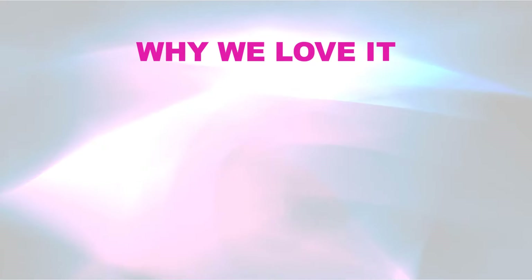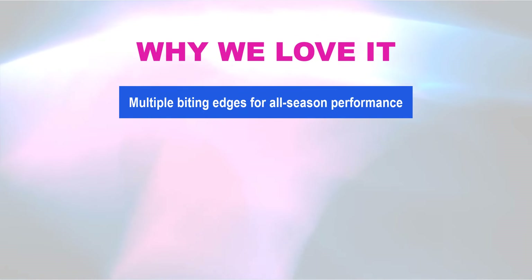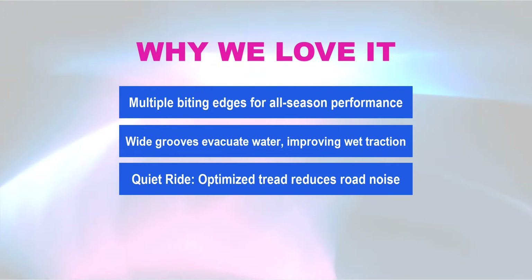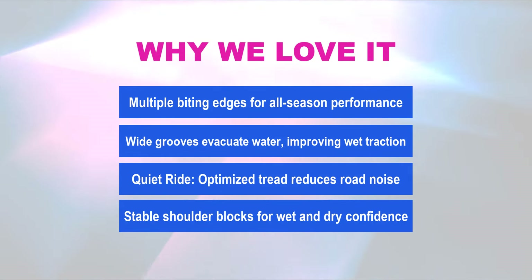Why we love it: multiple biting edges for all-season performance; wide grooves that evacuate water, improving wet traction; a quiet ride thanks to an optimized tread that reduces road noise; and stable shoulder blocks for confident wet and dry handling.